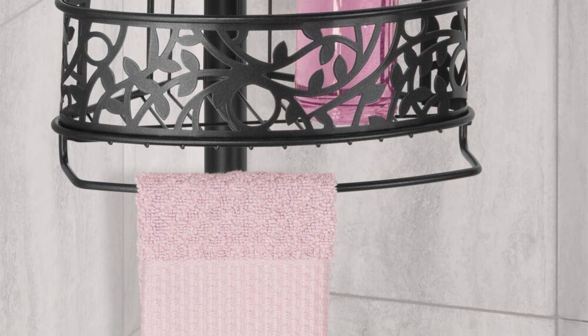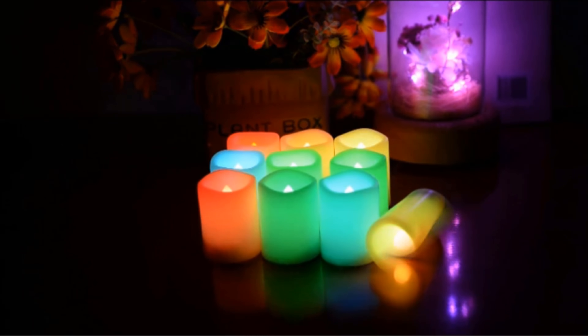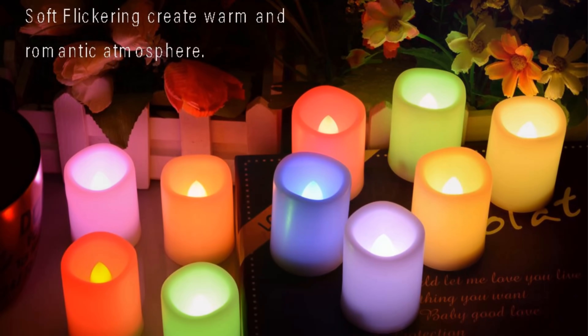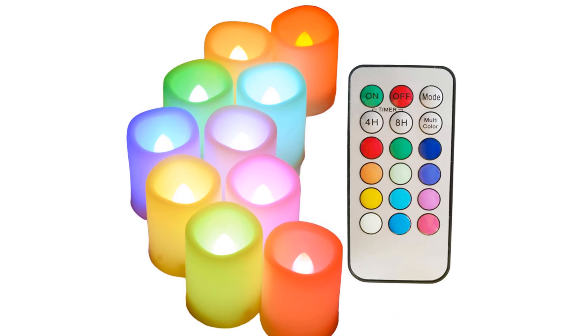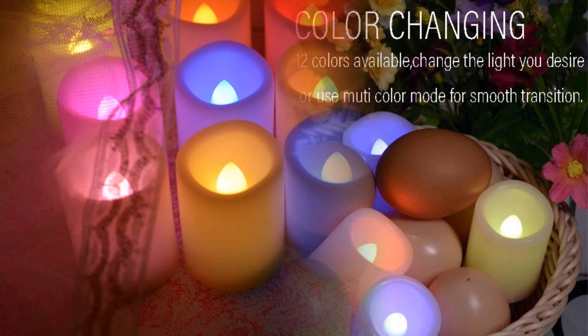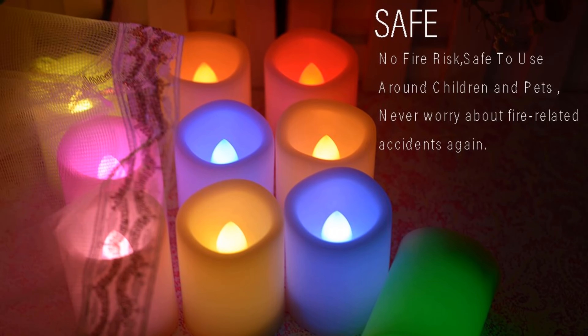Number 2: Sweet Time LED Pillar Candles With Remote Control. If you want to create the perfect atmosphere on a budget, these flameless candles are just what you need. Place them around your bathroom, slide into the tub, and change the colors to suit your mood with a touch of the remote. These candles are easy to use, safe, and even have a timer built in — and don't worry if one slides in with you, they're waterproof!